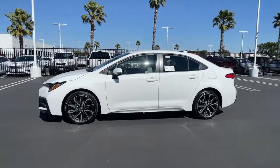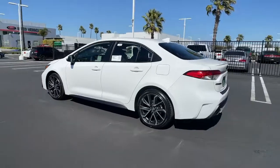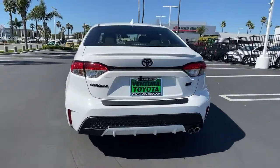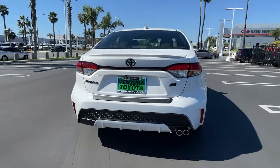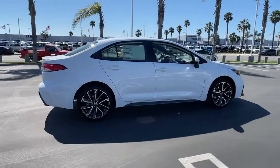Get into a car with value — 2022 Toyota Corolla. You deserve a ride that was designed with your needs in mind. The time is right to take advantage of the technology, performance, and creature comforts this vehicle has to offer. The following are some of this vehicle's highlighted options.